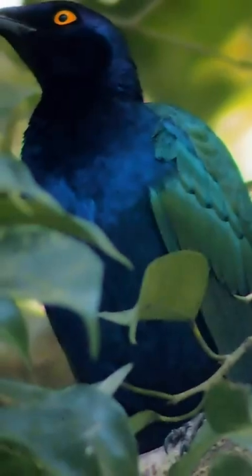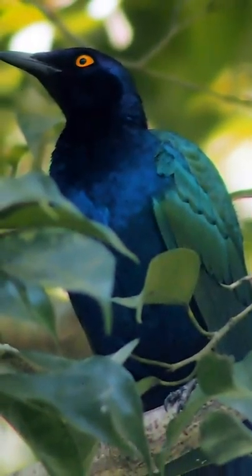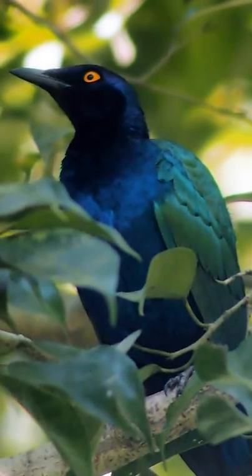They choose holes in trees to nest in and are often host to the eggs of brood parasites. Brood parasites are birds that lay their eggs in another bird's nest.